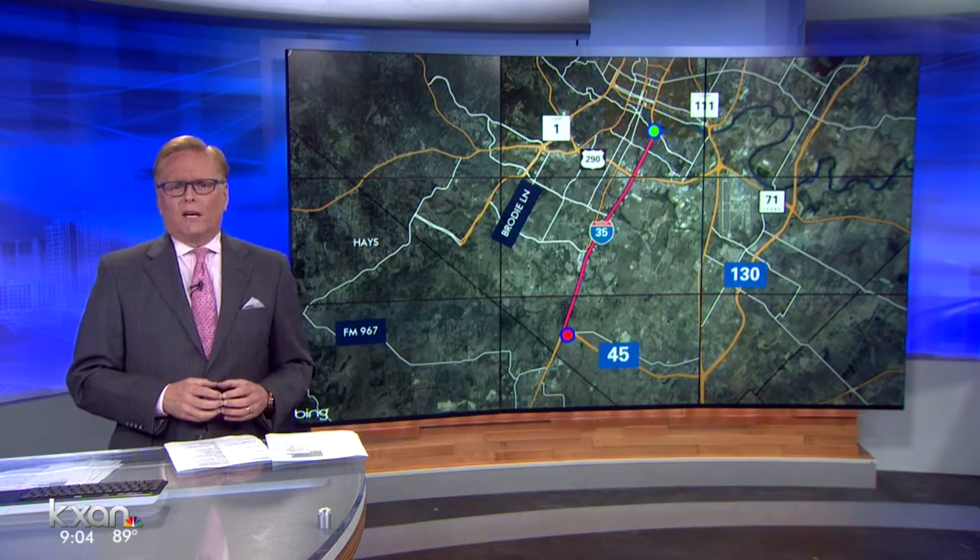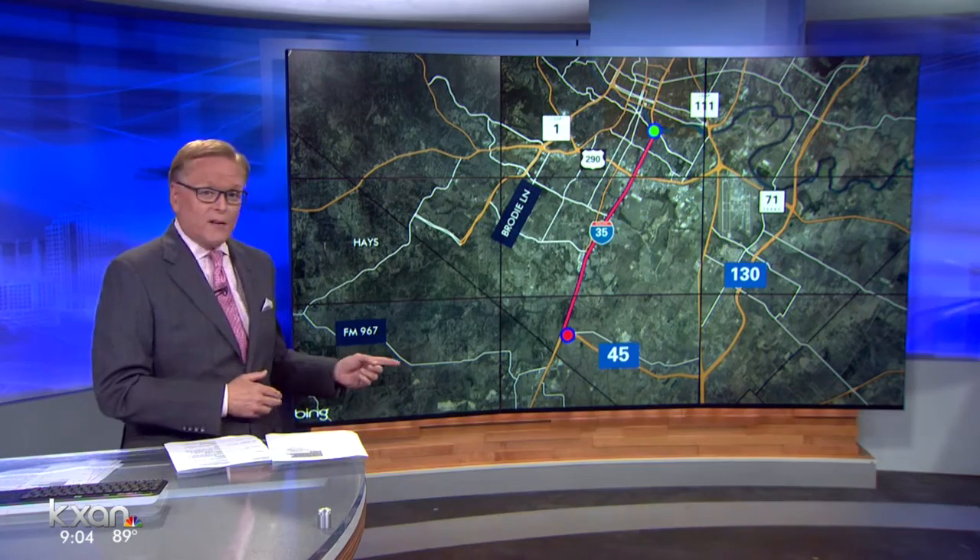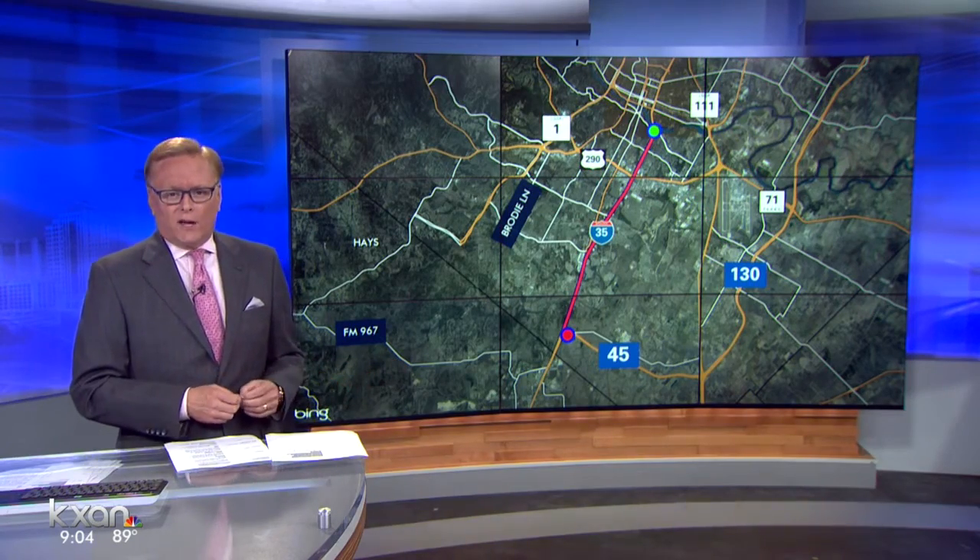TxDOT is also working on the South 10 plan, which stretches from Riverside Drive south to FM 1327 near the Hays County line.